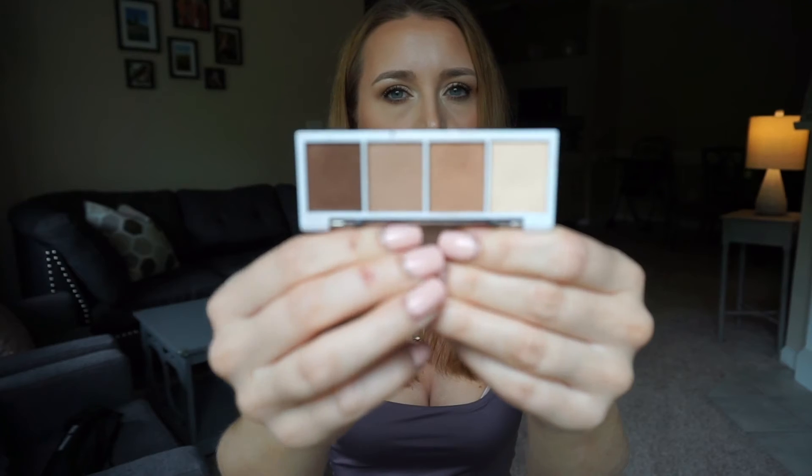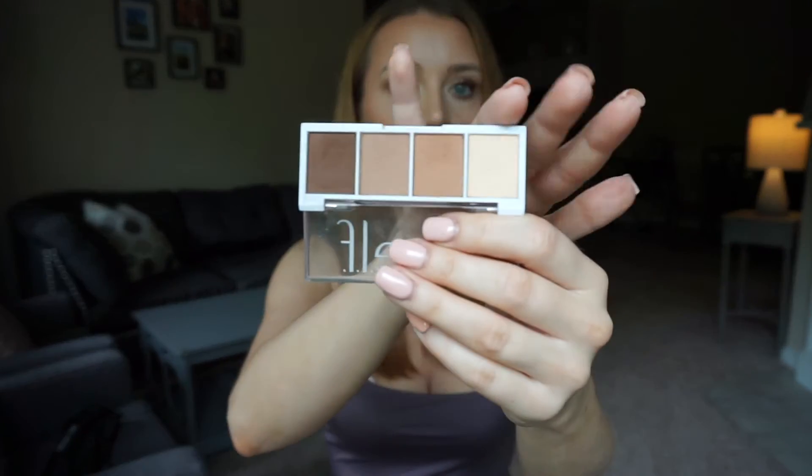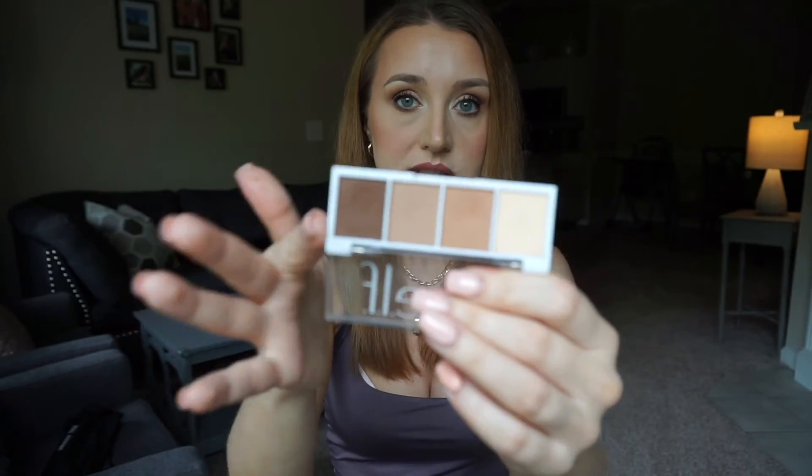For eyeshadow I'm wearing the e.l.f. 'I Love You a Latte' Bite-Sized eyeshadow — only $3. It has perfect neutral colors; you can create a very natural look or even a smoky eye. I've used this a lot and the shadows blend really really well.